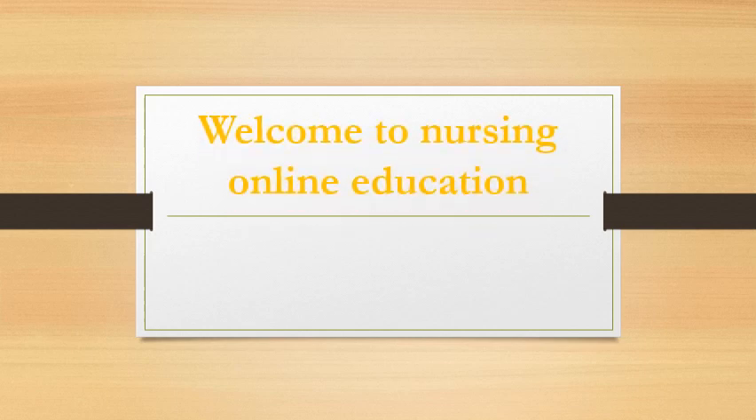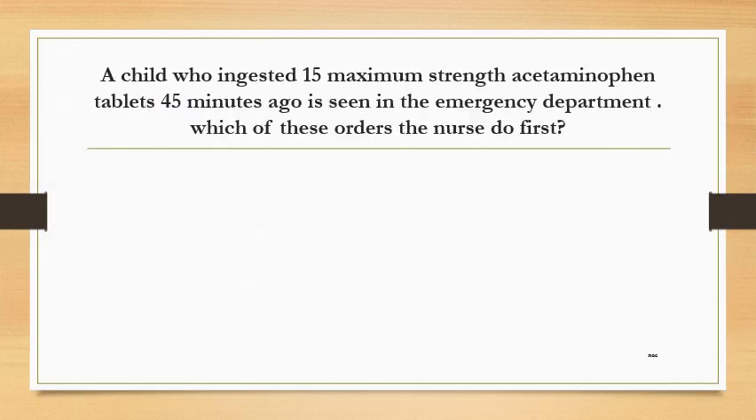Welcome to nursing online education. A child who ingested 15 maximal strength acetaminophen tablets 45 minutes ago is seen in the emergency department.